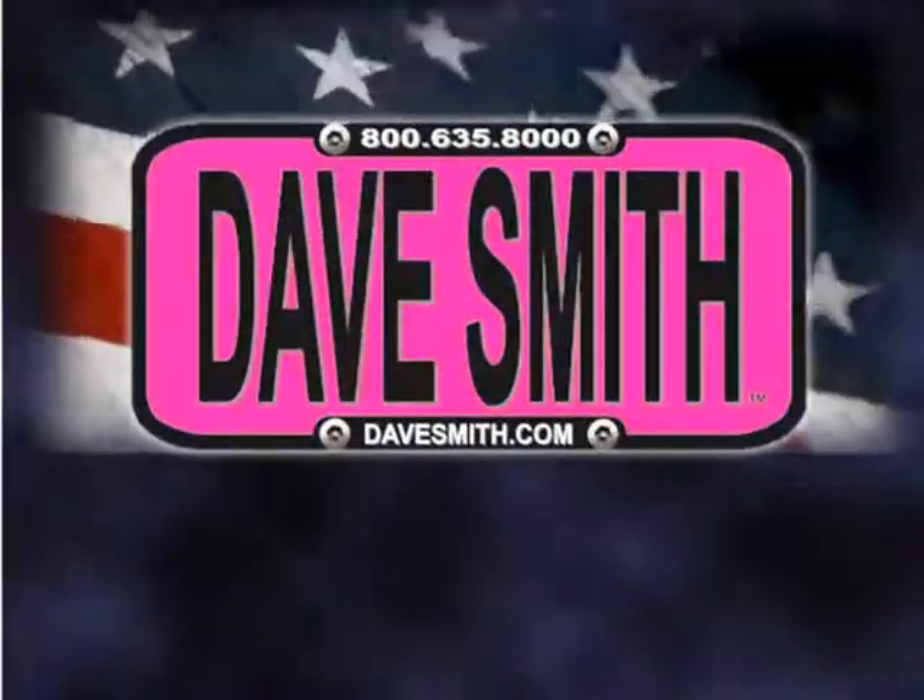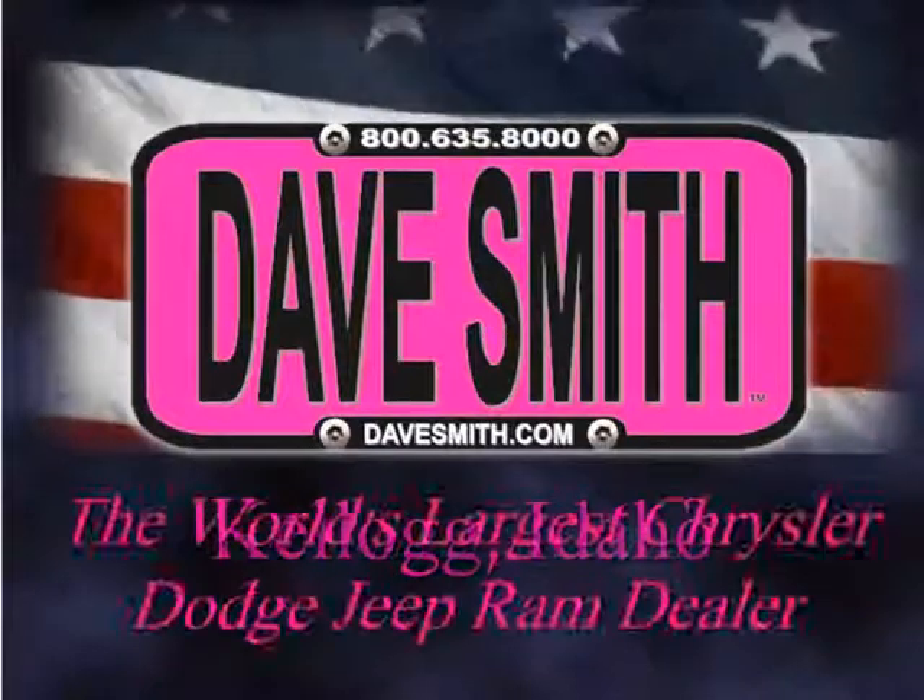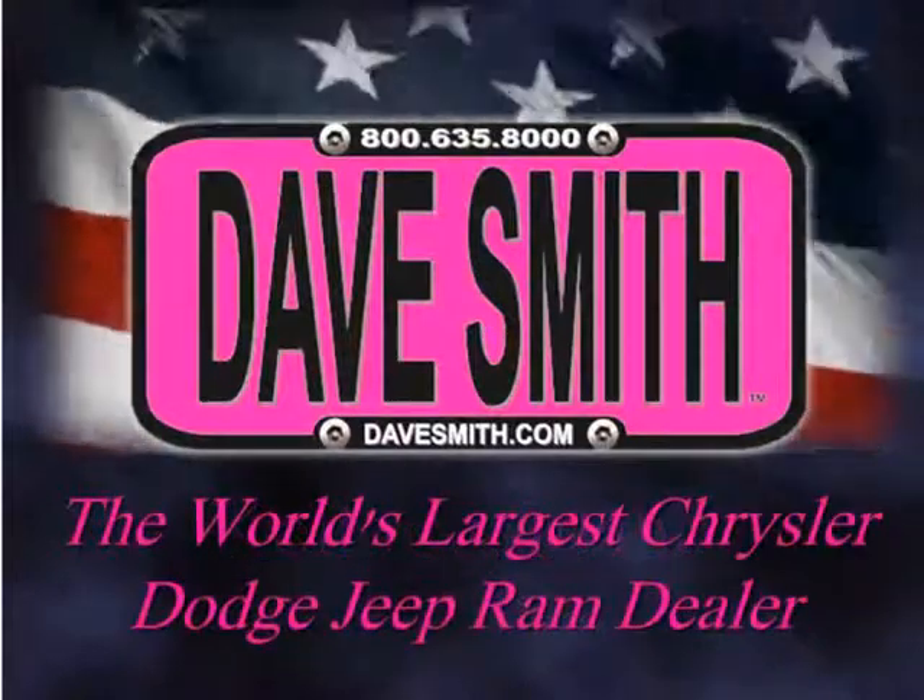See this truck and others like it at Dave Smith Motors of Kellogg, Idaho — the world's largest Chrysler, Dodge, Jeep, and Ram dealer.